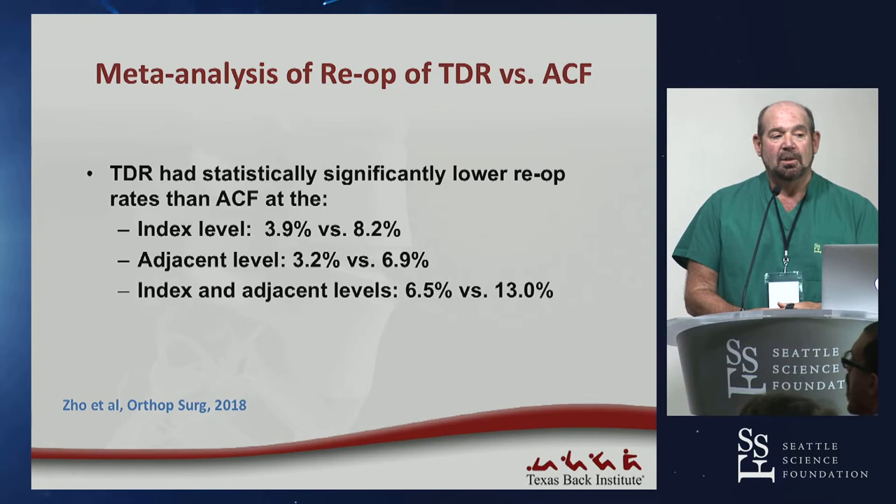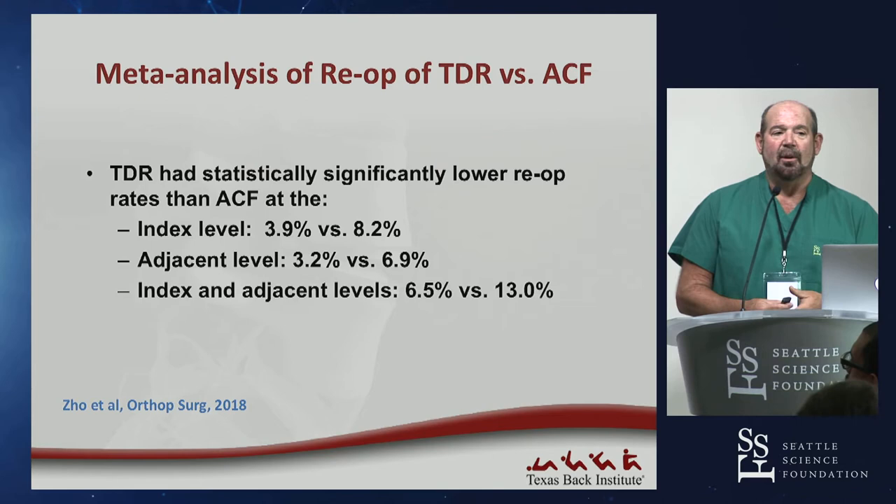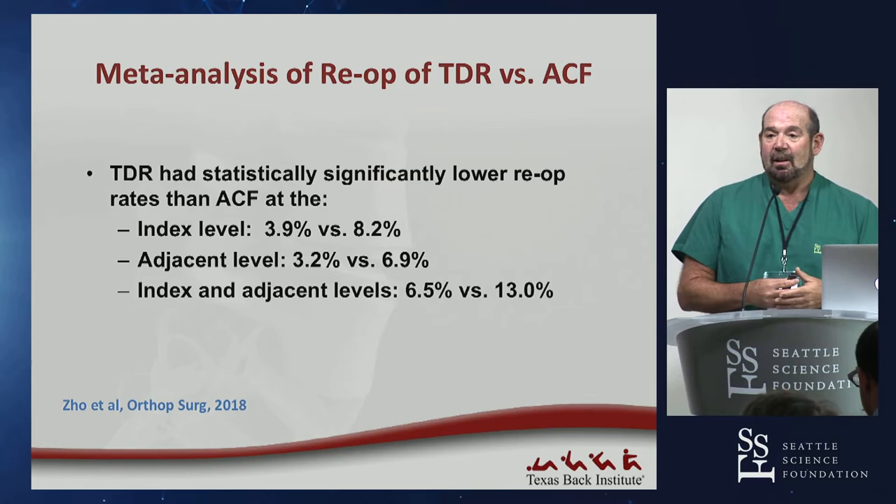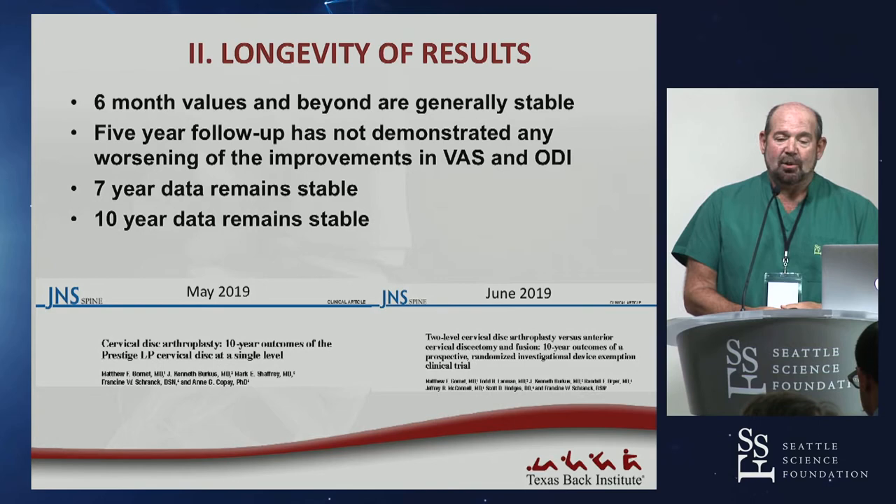This is a wake-up call for those who thought ACDF was so good it couldn't be improved. Consistently, disc replacement is better than ACDF. Twenty years ago you'd tell your brother to get an ACDF — the best thing we do. But now, looking at this data, you might tell them something different if you're concerned about re-operation rate.